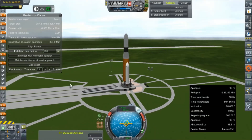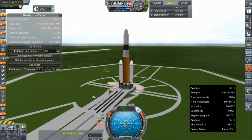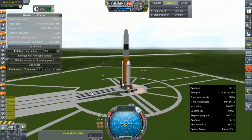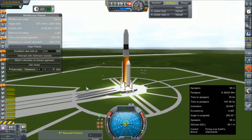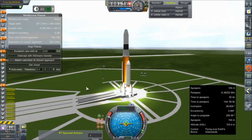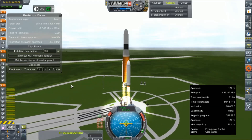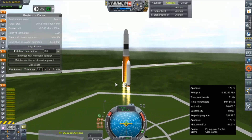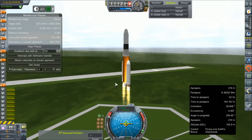Hey everybody and welcome back to Kerbal Space Program RP-Zero. We are out on the launch pad today with another DN-1A, and this is our second mission to Saturn. This one will hopefully get us into a more equatorial orbit of Saturn and be able to perform some flybys of Saturn's moons and gather some relevant scientific data there.